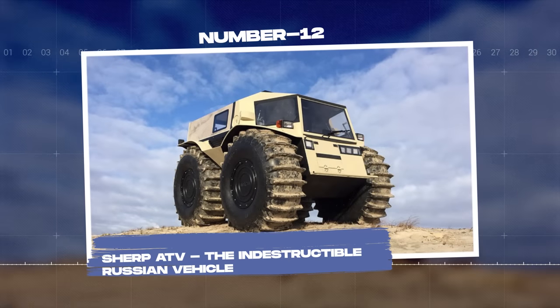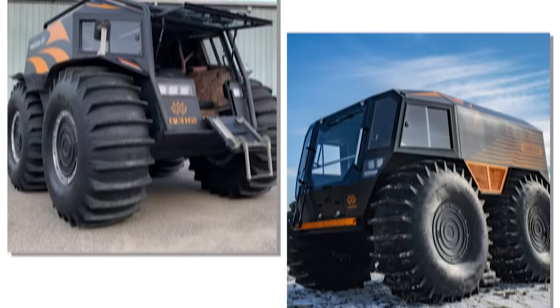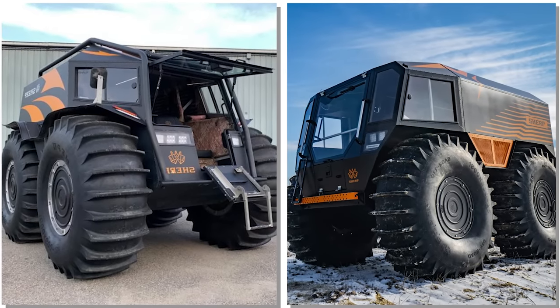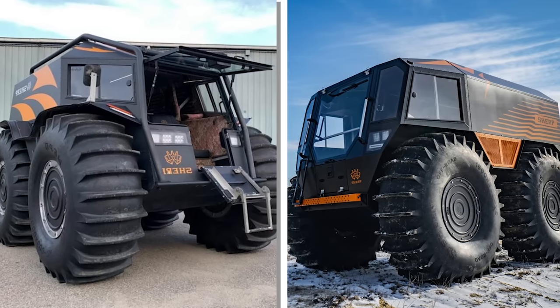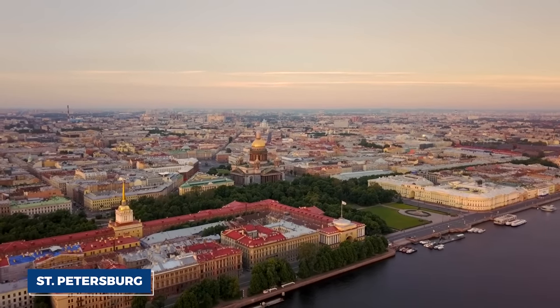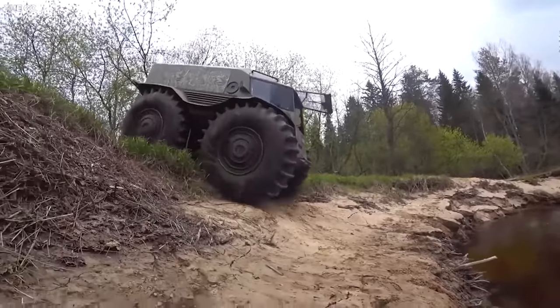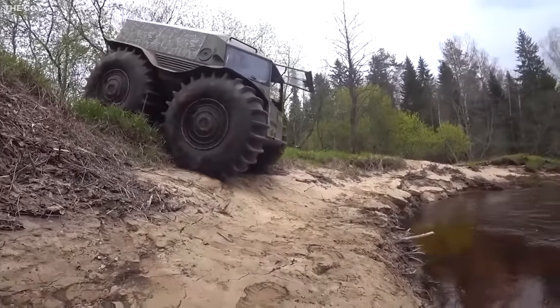Number twelve: Sherp ATV, the indestructible Russian vehicle. In the realm of off-road vehicles, the Sherp ATV stands out with its unmatched ability to navigate the toughest terrains. Born in the harsh cold of St. Petersburg, Russia, this vehicle is designed to conquer obstacles that would stop most other vehicles in their tracks.